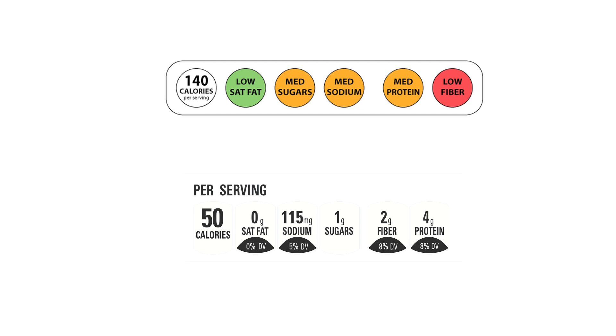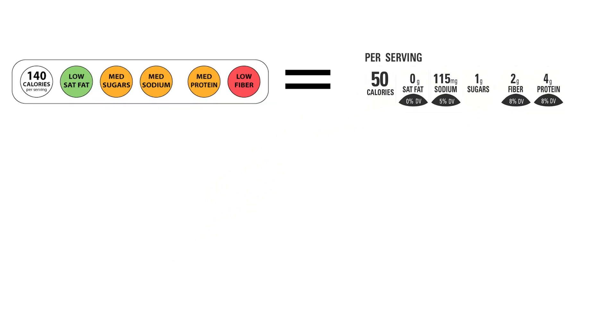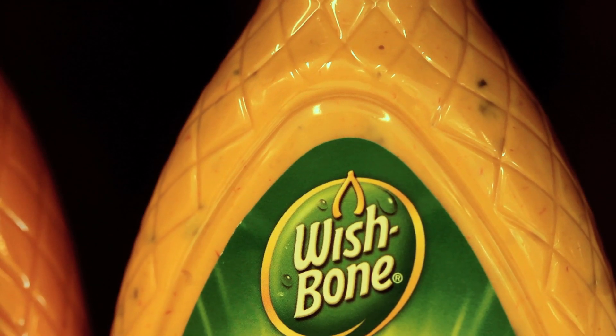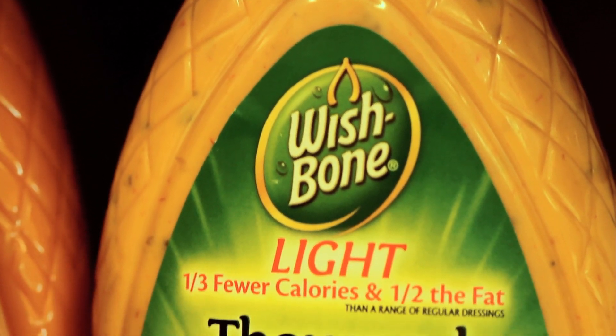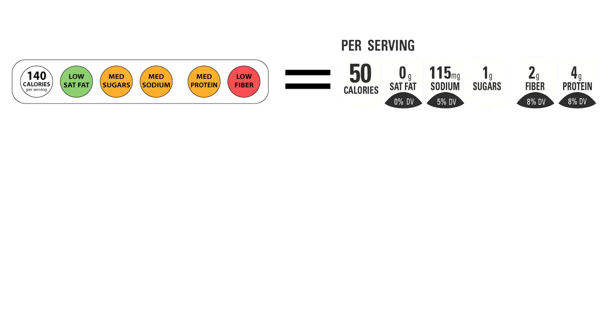What we learned from this study is that front of package labels help consumers make accurate nutrition judgments about different foods. When people viewed the multiple traffic light label with information about fiber and protein, and when they viewed the Facts Up Front labels, they performed equally well when trying to decide which of two products was higher or lower in different nutrients. However, when people were looking at individual products and had to estimate the amounts of saturated fat, sugar, sodium, fiber, or protein, they did substantially better when a multiple traffic light was on the packaging.